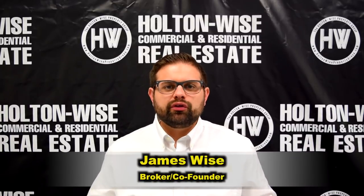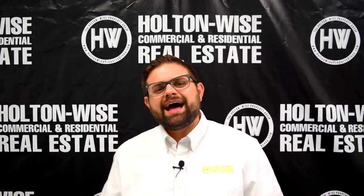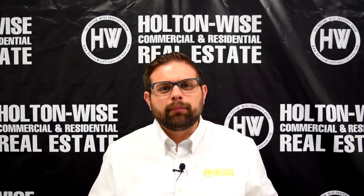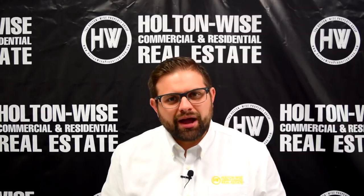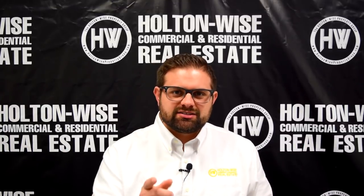Hi, I'm James Wise with Holton Wise. If this is the first time you've ever seen me or one of my videos, I am the number one seller of investment property in the Cleveland market. So what I want you to do right now is pound that subscribe button because I am going to send you one investment opportunity every single day just like this one.